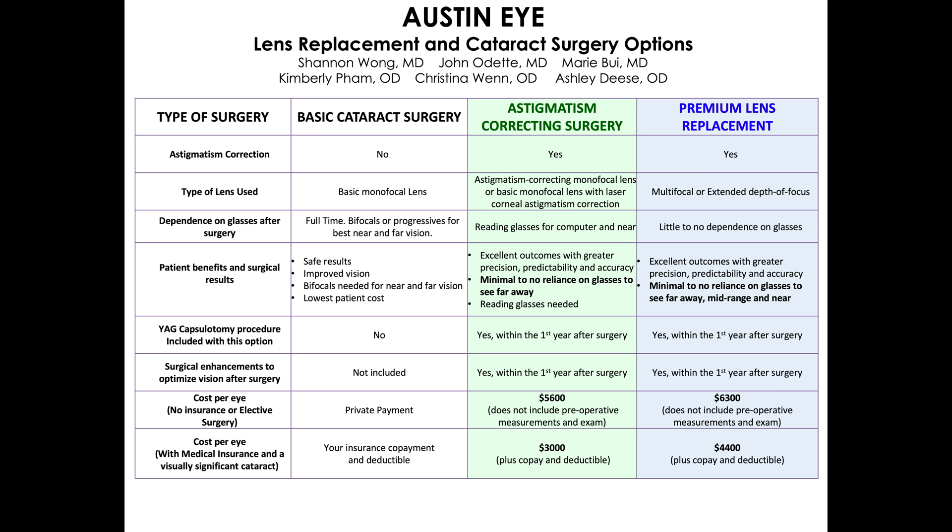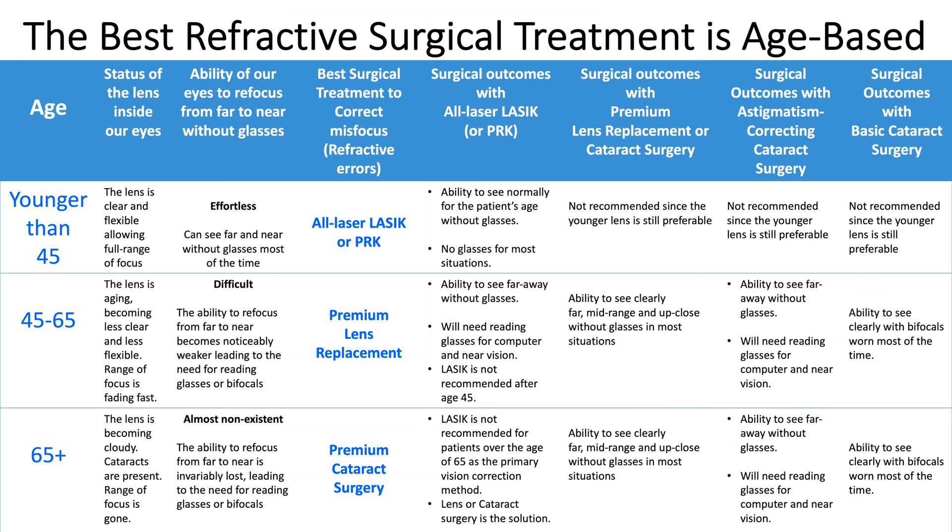Patients who choose basic cataract surgery have visually significant cataracts and they prefer to minimize their out-of-pocket expenses. They want to have the basic lens that insurance covers. This basic monofocal lens provides excellent vision, but does not correct for astigmatism or presbyopia. Therefore, in order for patients with a basic monofocal lens to see clearly after basic cataract surgery, they need to wear glasses such as bifocals most of the time. There is minimal halo at night seen through a basic monofocal lens when patients wear their prescription glasses.